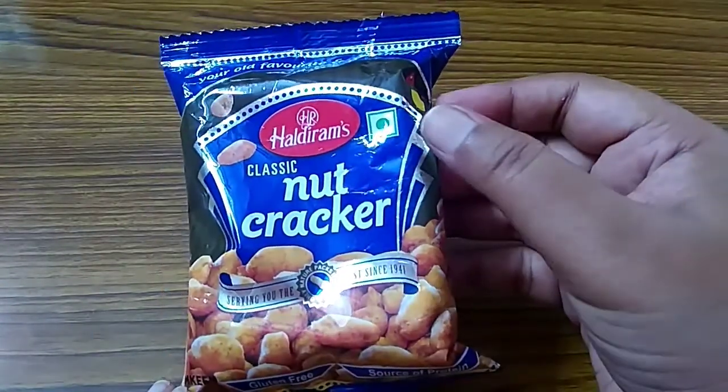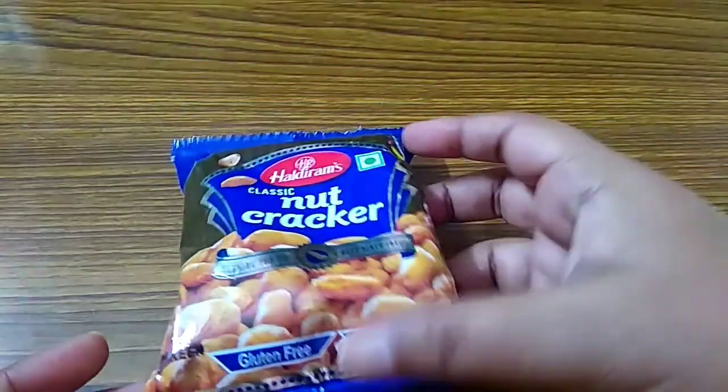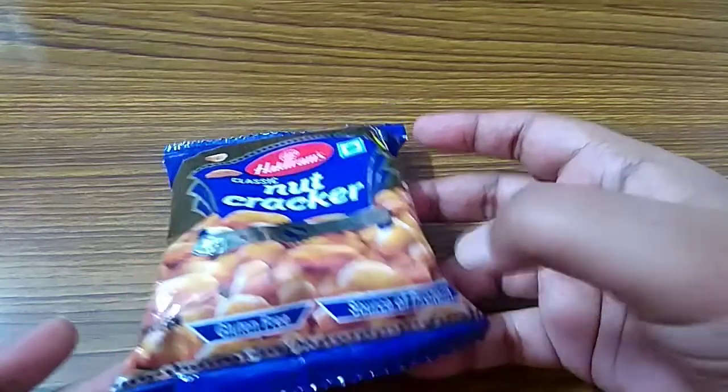It has a green dot, which means it contains only vegetarian items. It is gluten free and a source of protein.